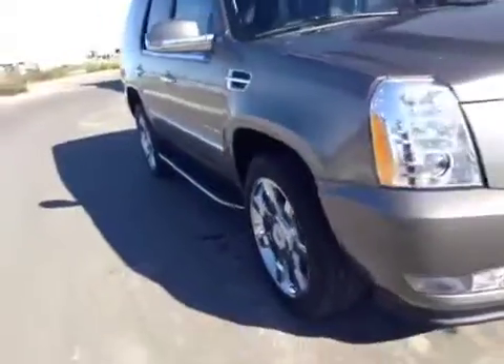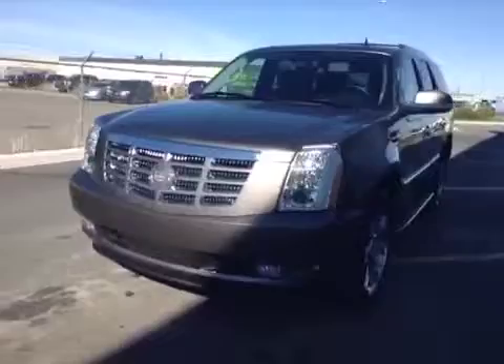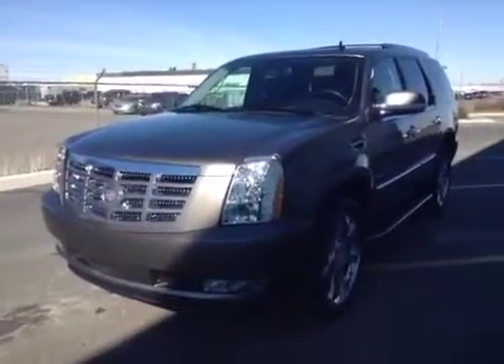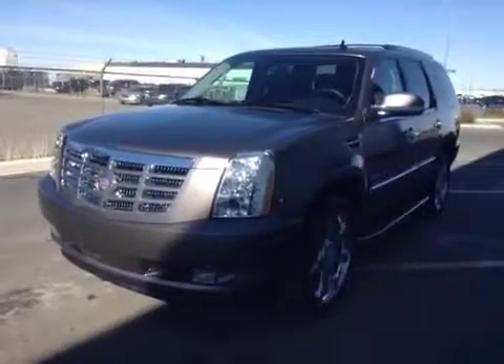All seats fold down or forward for extra cargo storage. Once again, this is stock number 135264, 2013 Cadillac Escalade, exterior color mocha steel brown.